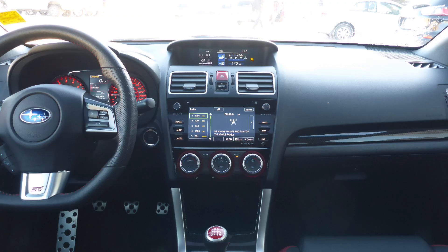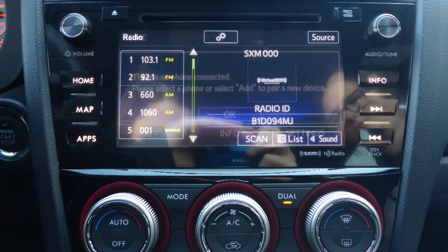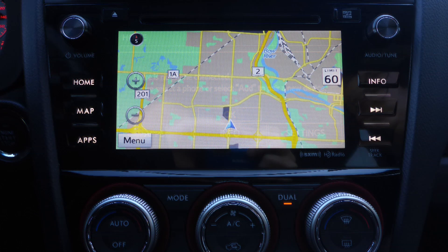a touch screen media center with AM and FM radio, Sirius satellite radio, a hands-free communication system with Bluetooth, and GPS navigation,